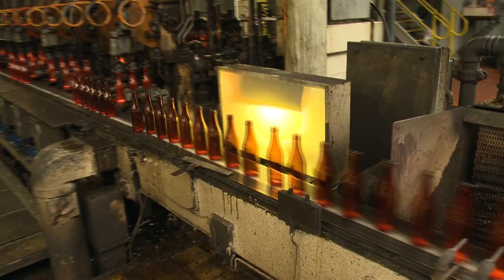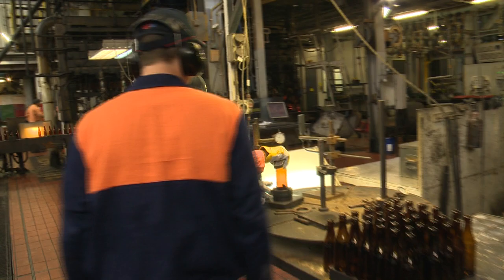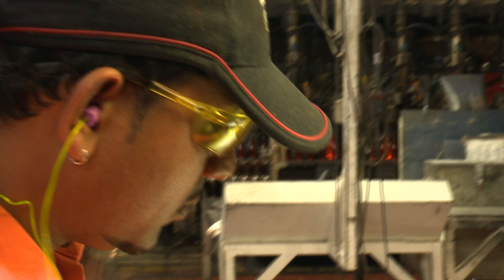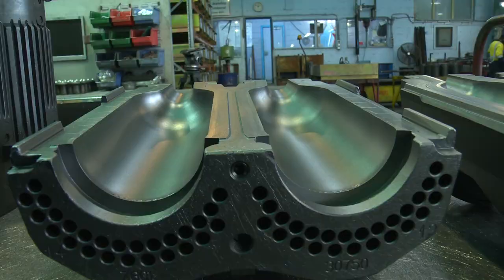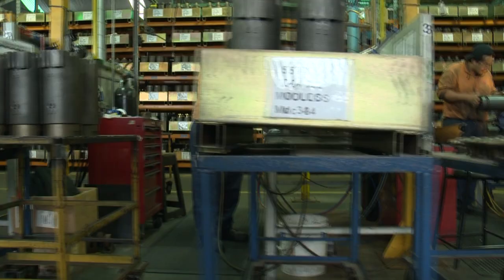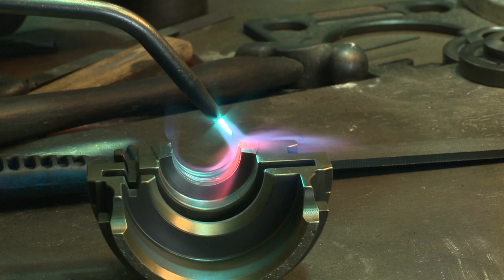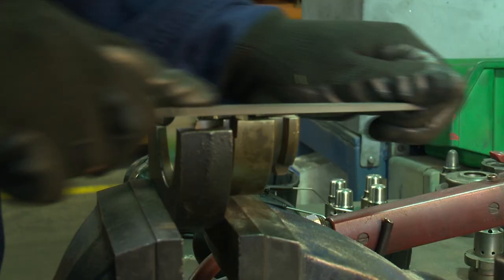Every hour, bottles are taken off the line — a sample set is checked for defects, both visual defects and anything that could cause issues for customers and consumers. Any faults found are rectified before the line continues. The company produces hundreds of different bottles, and each bottle design has its own mould. The slightest wear in a mould produces a fault, so a huge workshop is dedicated to maintaining moulds.